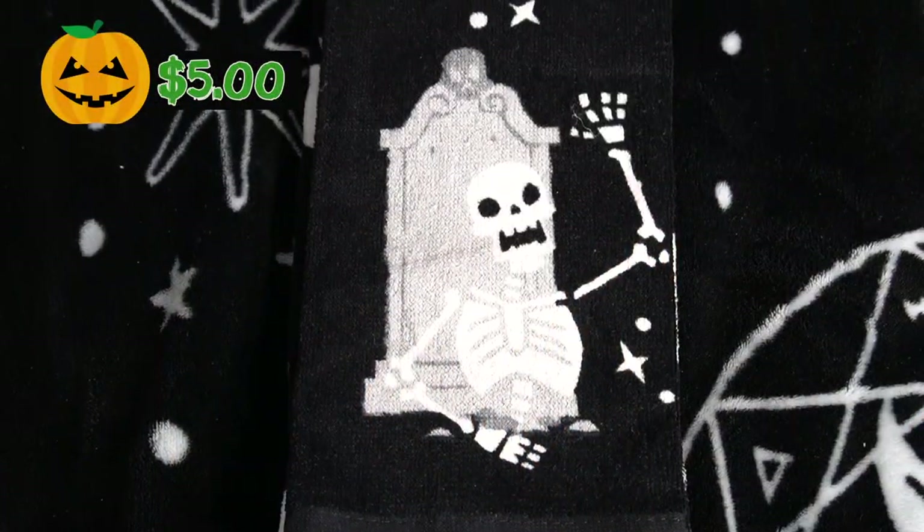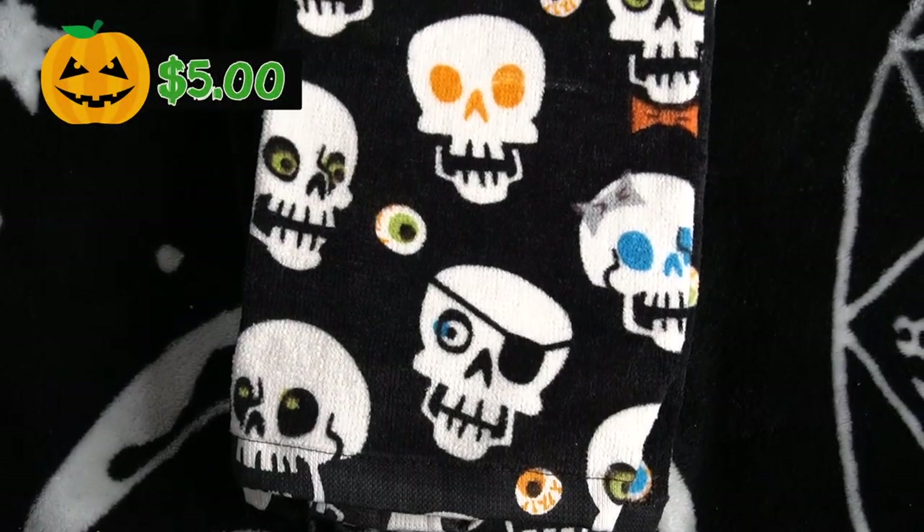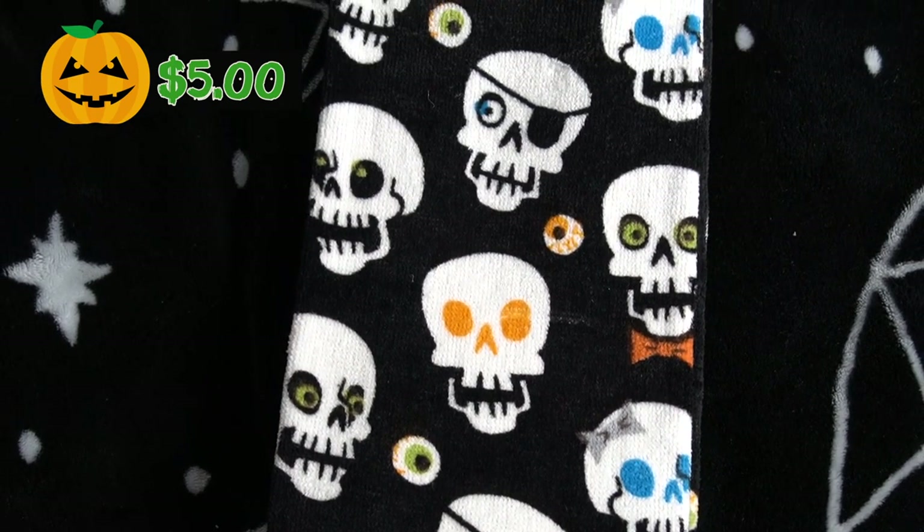The last item I found in the actual Target Halloween section, which was still kind of empty when I went. These are some nicer, heavier duty kitchen towels. One has a little skeleton coming out of a grave, and the second towel has a bunch of little skulls, one of which happens to be a pirate. These are the sturdier kitchen towels, so just go straight into the Halloween section to find them.